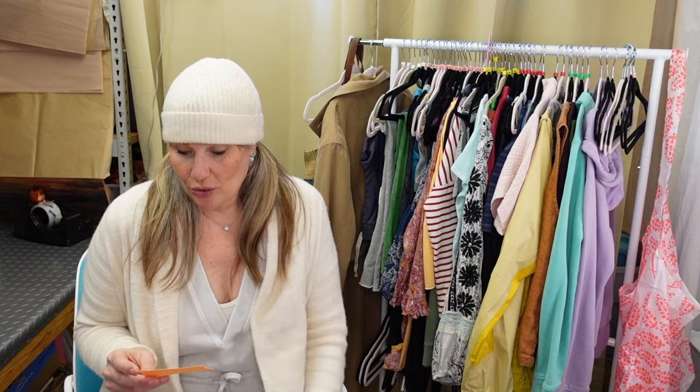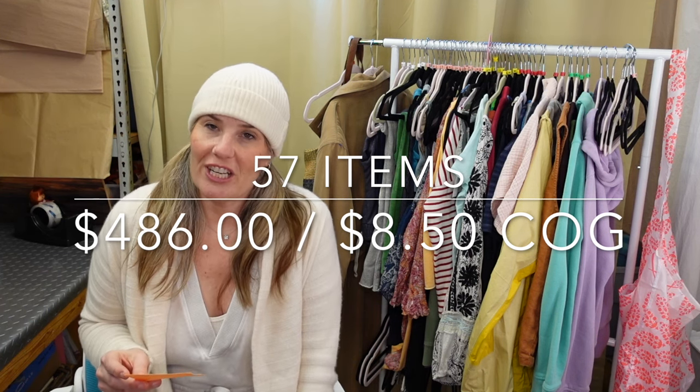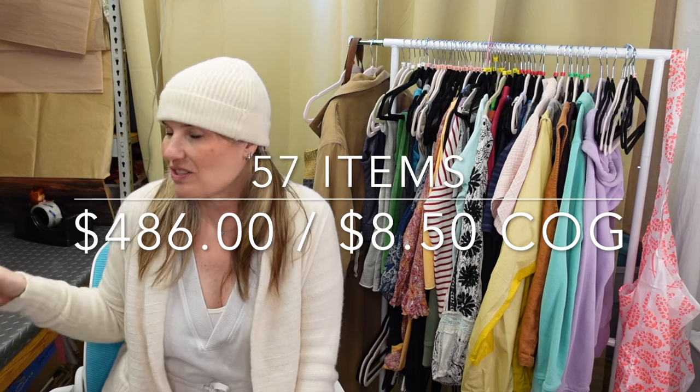Then I popped into another Goodwill, a smaller one, and I picked up three items for $11.02. The grand total was 57 items. The cheapest thing I bought was probably like $1.50 and the most expensive thing I bought was $16.99 for a suit for my daughter. I'll probably touch on what I spent for a particular item as I go.